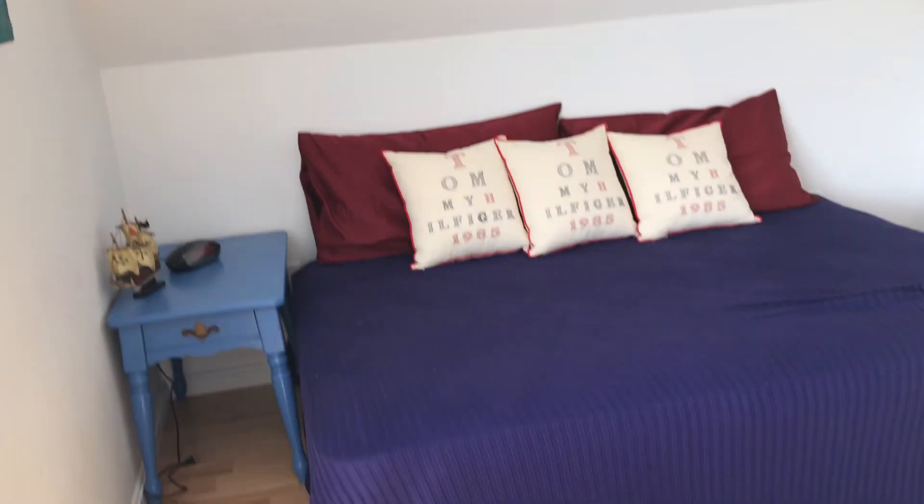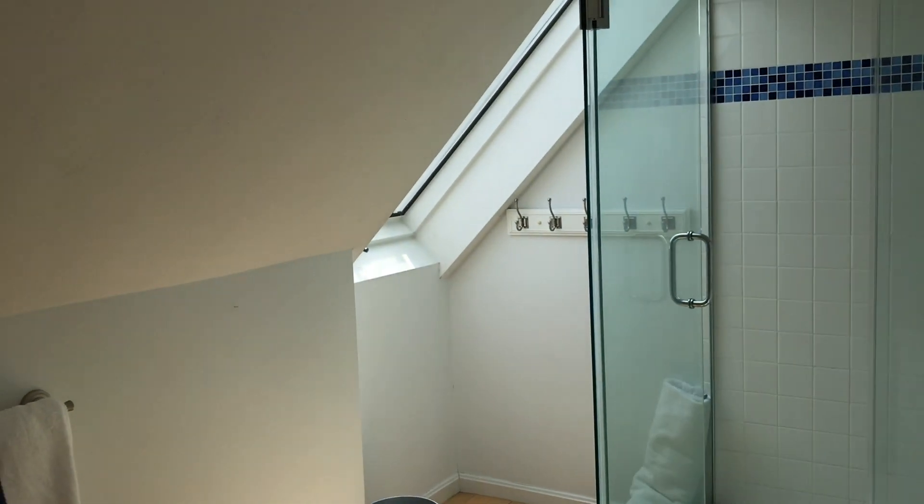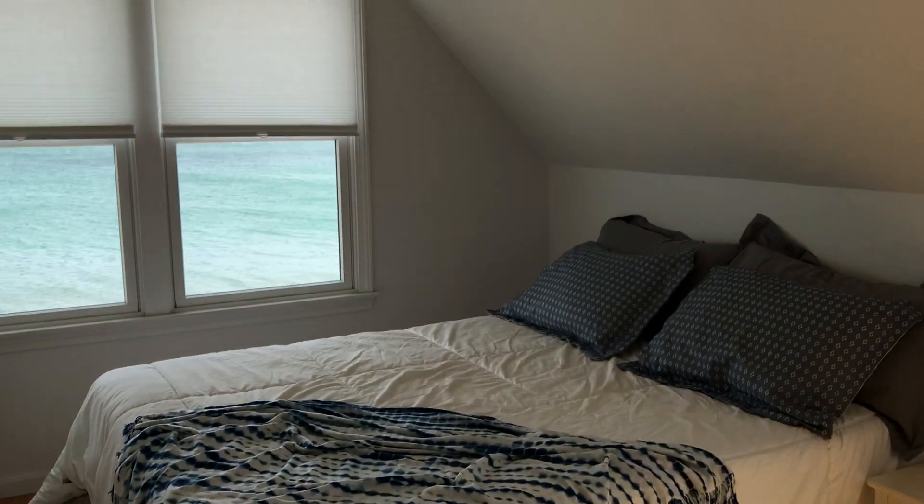So here's the sleeping loft. There's a half bath here. Now let's go take a look at the full bath — that'll be the second full bath. Nice big walk-in shower, with access from this bathroom to the bedroom.